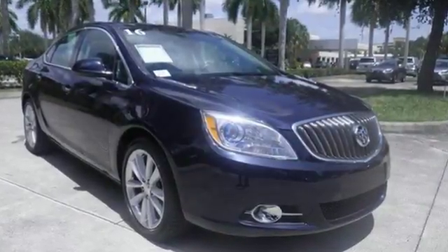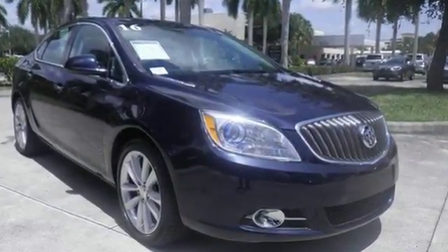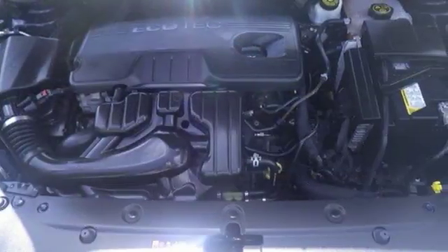From its standard Buick luxury grille to its expressive headlights, the Verano is love at first sight.